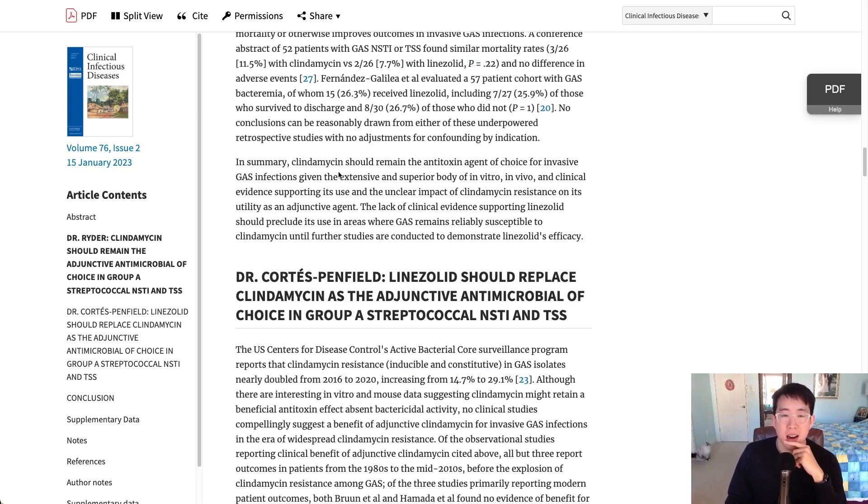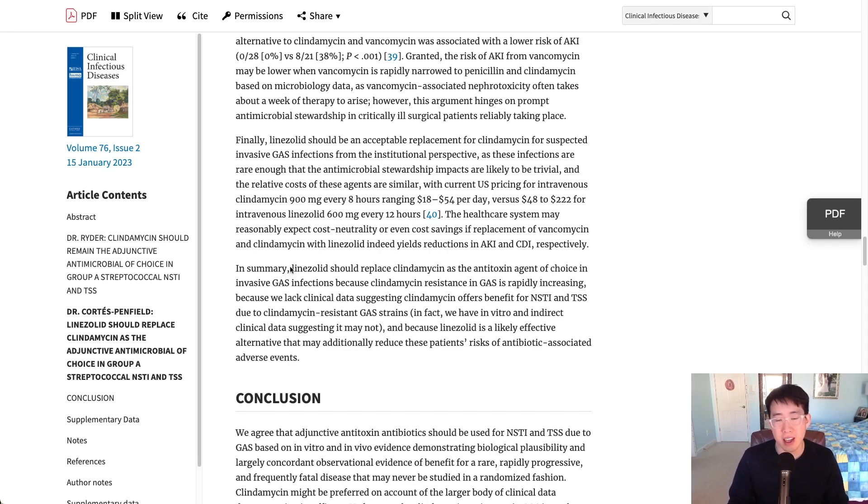The arguments for continuing to use clindamycin are that there is a much more extensive and superior body of in vitro, in vivo, and clinical evidence supporting its use. Also, although there is rising clindamycin resistance, some data suggests that even with increased resistance, clindamycin is still able to effectively reduce toxin production.